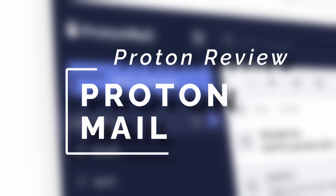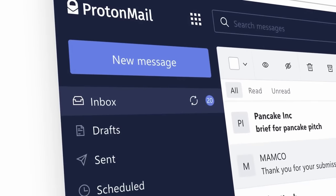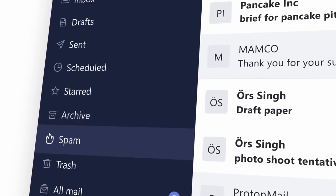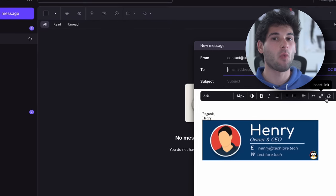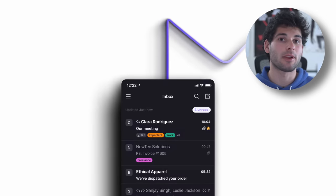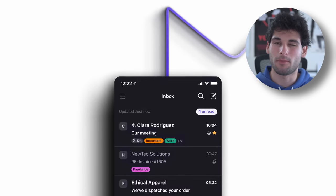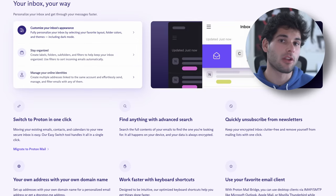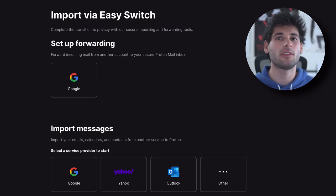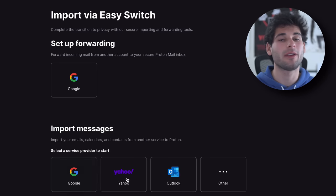I'd argue ProtonMail is the most developed service. Against Gmail you're getting a quality interface, several advanced features, and good search functionality. Desktop is all web-based, likely similar to how most people use Gmail. iOS and Android have native apps, which I have gripes with, but I'll cover that later. The free plan is generous, the UI is solid, there are attractive privacy and security features, and switching from Gmail is easy to do. Overall, great stuff, but not perfect.